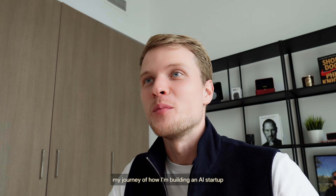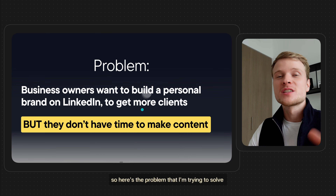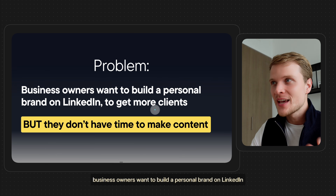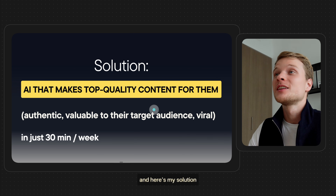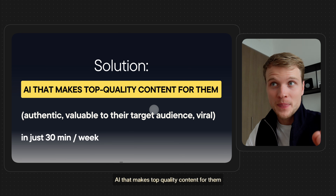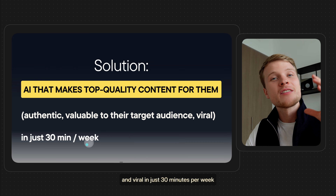Hey guys, I'm documenting my journey of how I'm building an AI startup from zero to million dollars using N8N. So here's the problem I'm trying to solve: business owners want to build a personal brand on LinkedIn to get more clients, but they don't have time to make content. And here's my solution: AI that makes top quality content for them — authentic, valuable to their target audience and viral — in just 30 minutes per week.